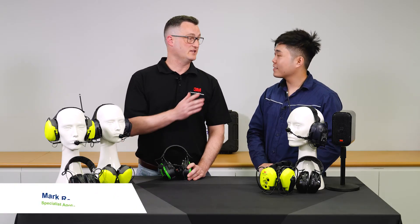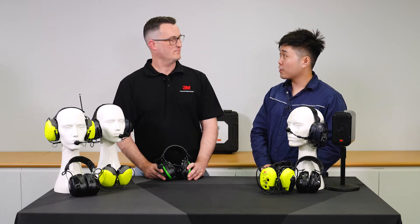Hi, I'm Anson from Bunzo Safety and Lifting and this is Mark from 3M. Thanks for having me, wonderful to be here as always. So Mark, what's new in the 3M Peltor range?